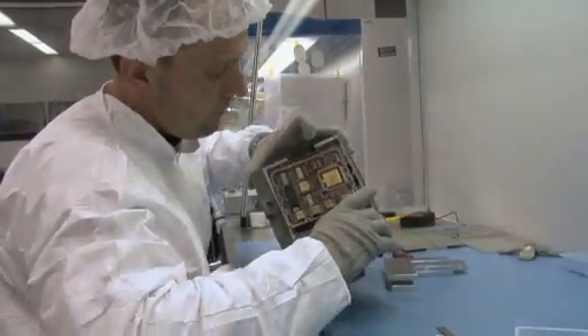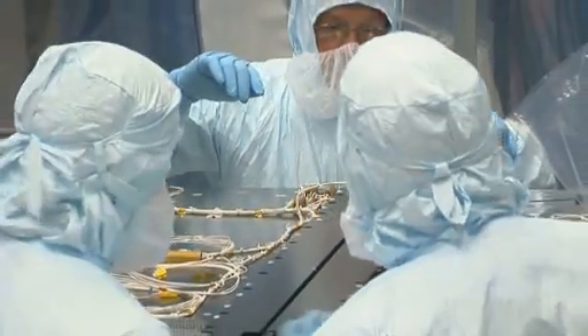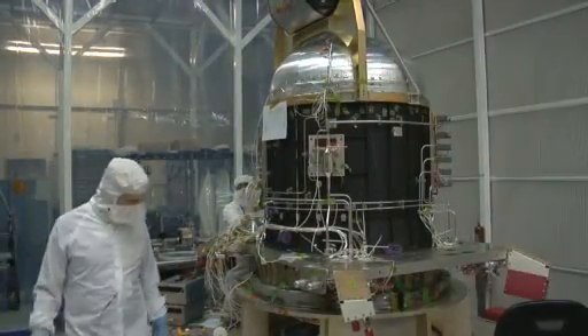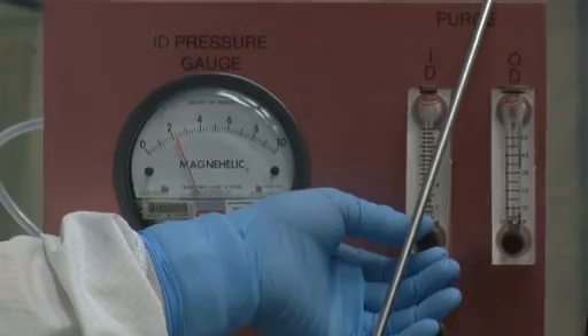All of our instruments have been built, so right now they're all being qualified. Our propulsion tanks — all the fuel that's going to take us to the moon and get us into orbit — already done, completed.